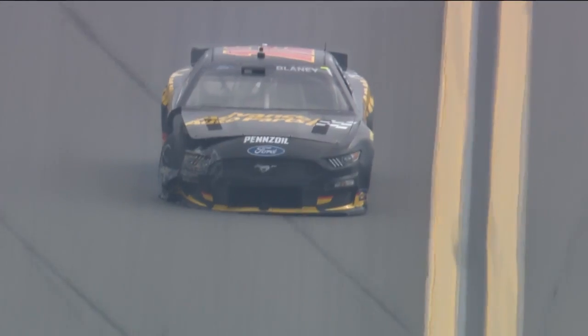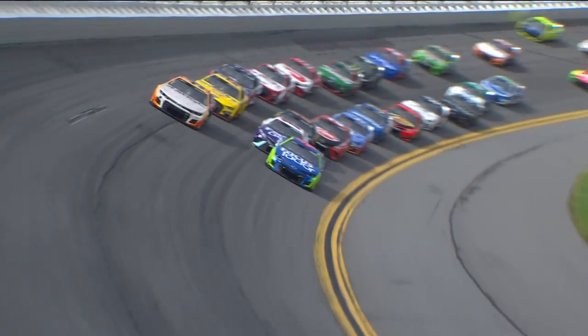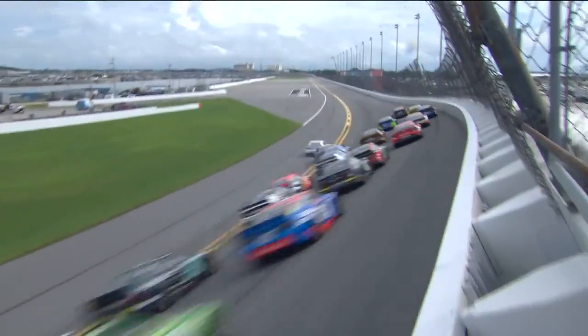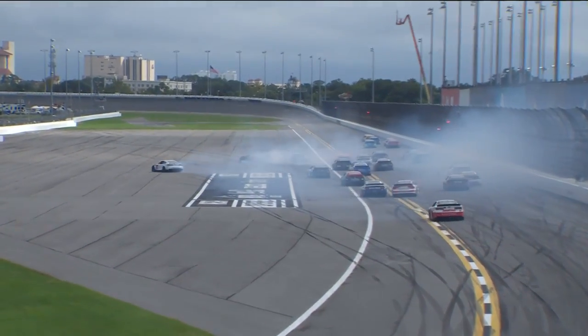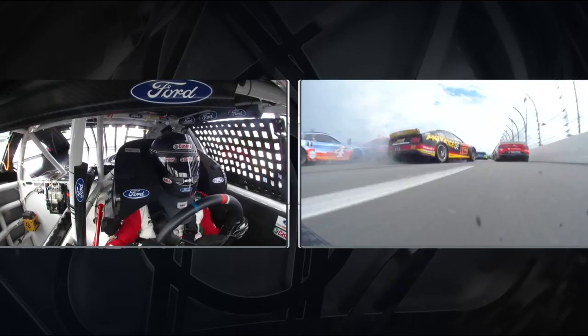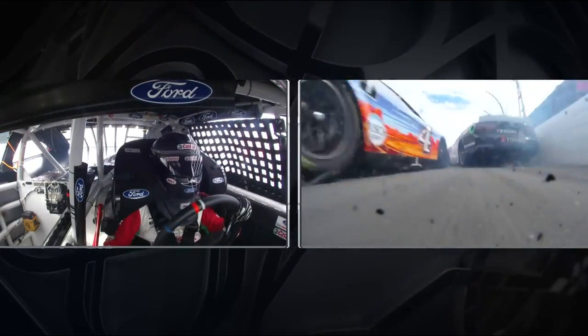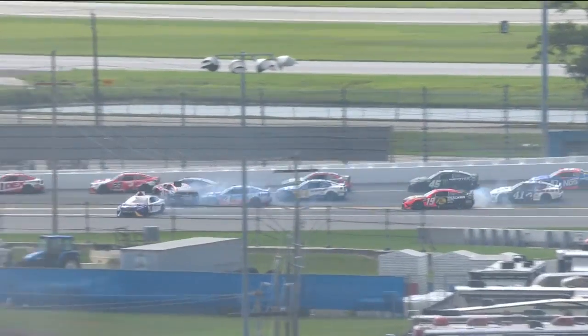Look at that right front sticking out. Let's take a look at this wreck and see how this damage occurred. Lajoie is pushing the 43, just gets him loose — and then he gets very loose. Just chaos behind him. Guys are trying to check up, and when you check up, you get ran into. Truex drives all through this — look at the 19 there on the right side of the screen, he works his way through all of this without any issues. Junior believes only flat-spotting the tires, only tire damage on the 19.